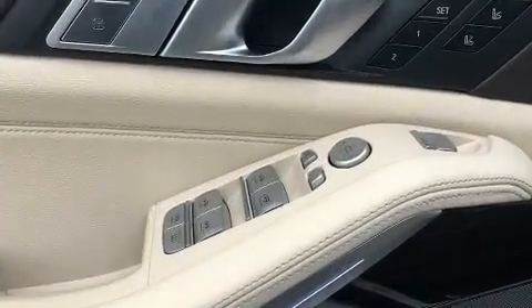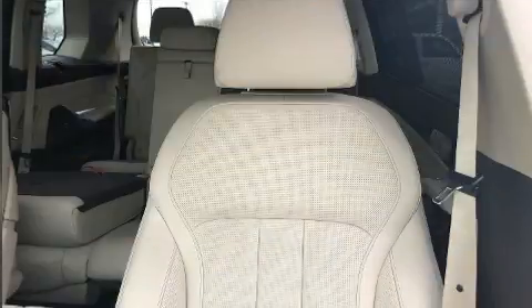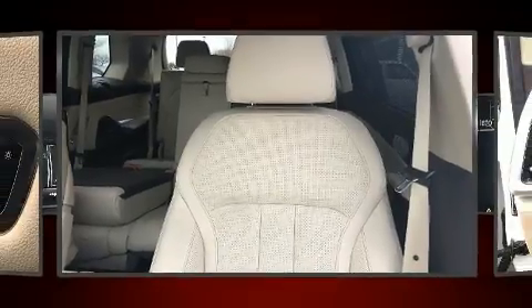All of the premium features expected of a BMW are offered, including a rear window wiper, front and rear air conditioning, and much more.